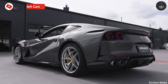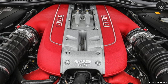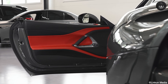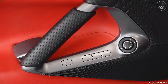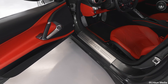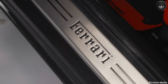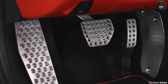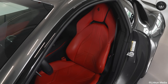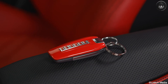The 812 Superfast is powered by a 6.5-litre naturally aspirated V12, compared to the outgoing 6.3-litre found in the F12. The engine puts out an astonishing 785 brake horsepower and 530 pound-feet of torque — which, according to Ferrari, at the time of its release was the most powerful naturally aspirated production car engine ever produced. The 812 Superfast achieves 0-60 mph in just 2.8 seconds and is capable of a top speed of 211 mph.